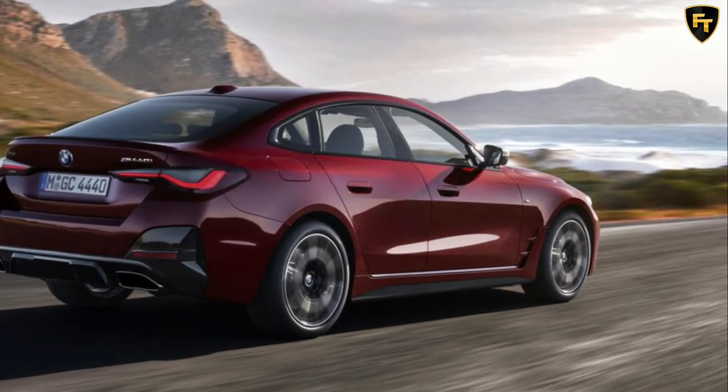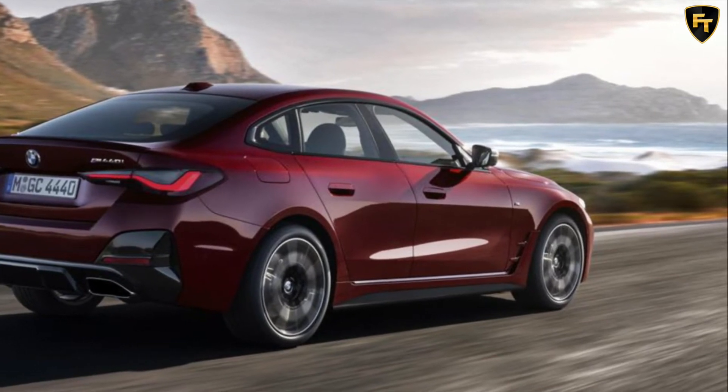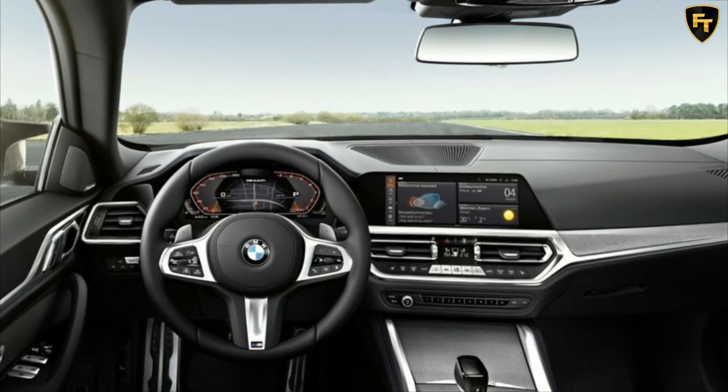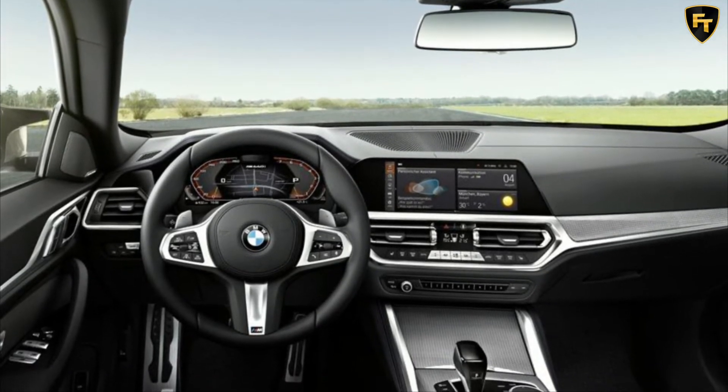Both the 420i and 430i Grand Coupes have 2.0-liter four-cylinder turbo-petrol engines, offering 300Nm and 400Nm respectively, and powering the rear wheels.